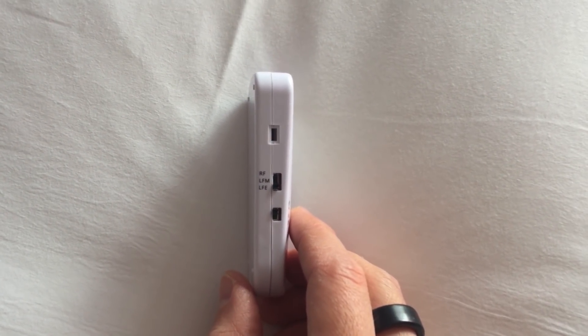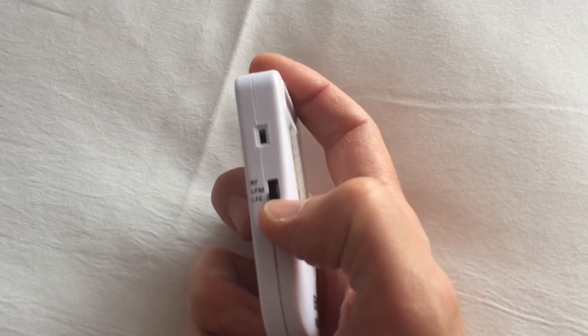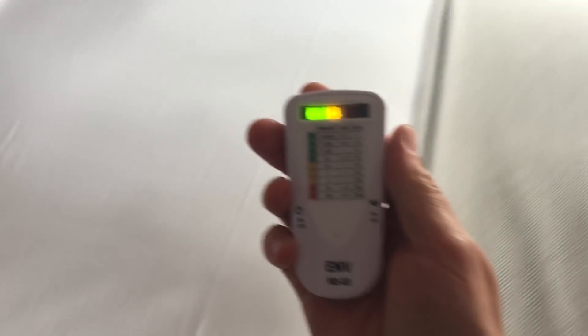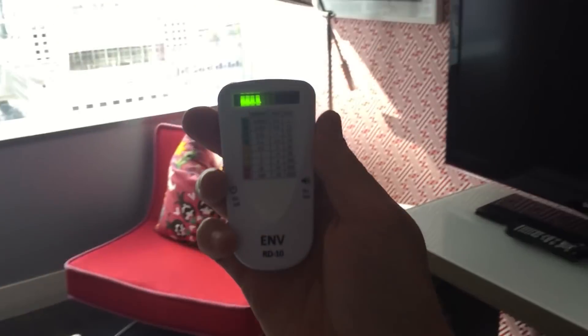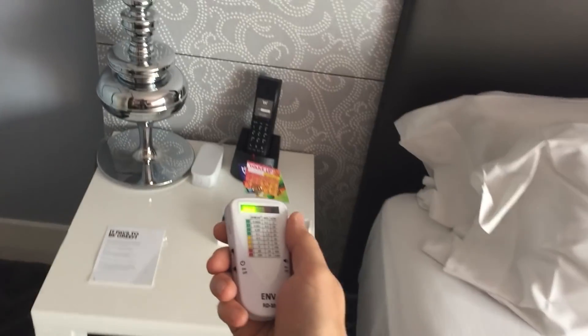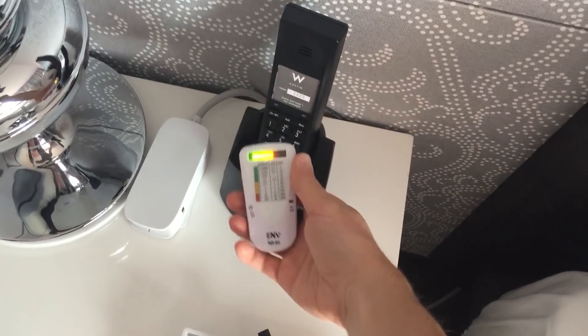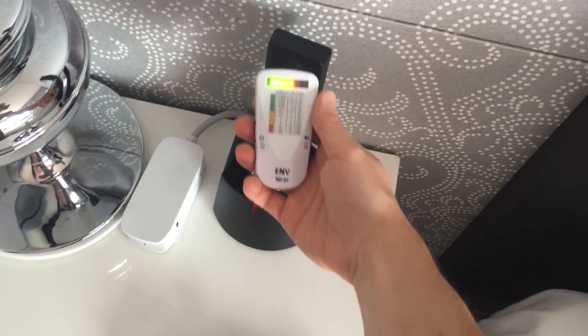The first type is RF — radio frequency EMFs. RF is microwave radiation: cell phones, Wi-Fi, Bluetooth. Right now I'm looking for cordless phones because oftentimes you have wireless cordless phones that are really harsh. So let's look at what the levels are like in this room. I'm just walking around with the meter trying to find sources, and you can see it going into the red range — that's not good and definitely not something that's going to help me sleep.